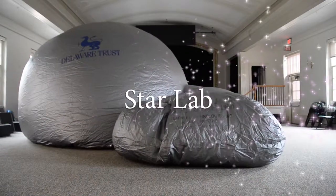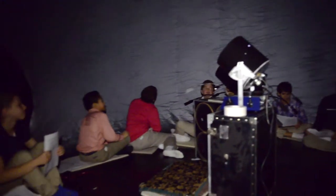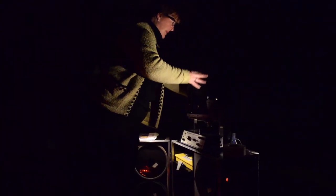The STAR Lab is a portable, inflatable planetarium. At Tower Hill, we have a curriculum that starts in the lower school. They learn about what they could see in their own backyard that night, and then we follow it with some sort of simple lesson.